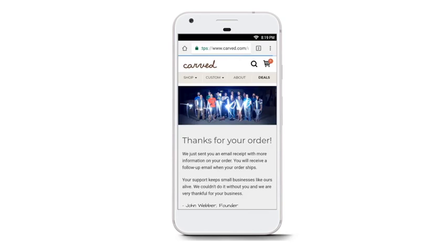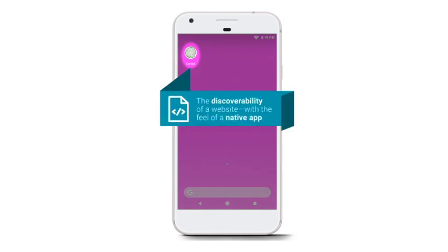Lastly, the user receives a prompt to add the PWA, just like a native app, to their home screen, allowing them to jump back into the experience with just one tap.